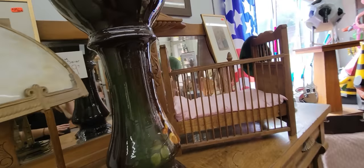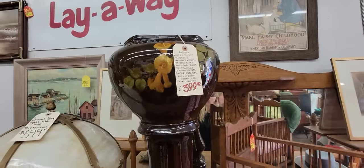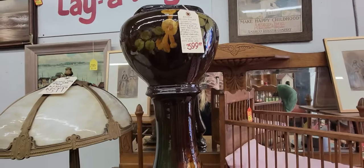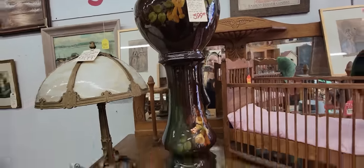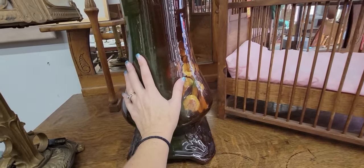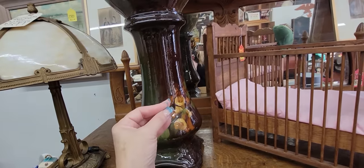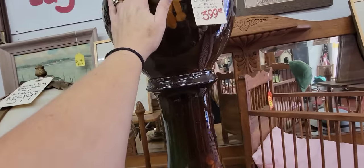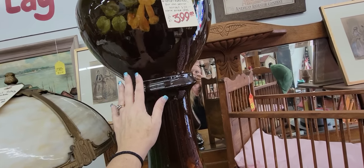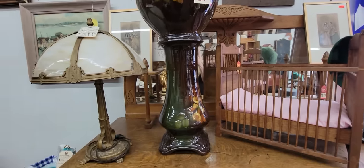Look at this Weller - oh, this is the Luelsa. Oh my gosh, that is not a bad price. So you've got the jardiniere with the stand. You need to go and experience this. Go out and find you a piece of Weller Luelsa and touch it. Just touch it. It's so beautiful. I love that beauty.